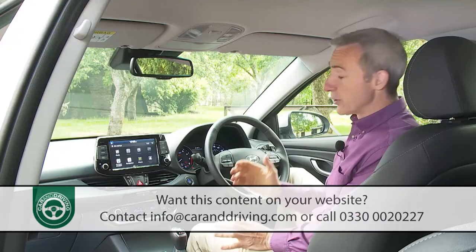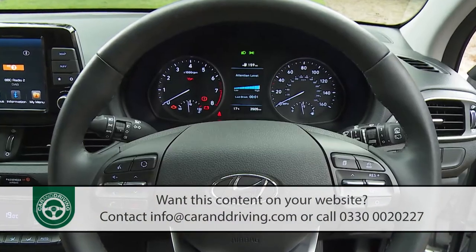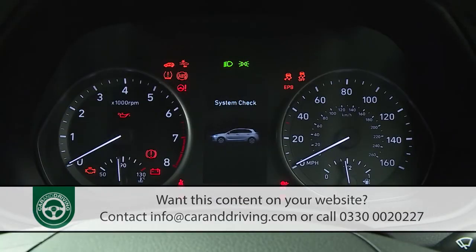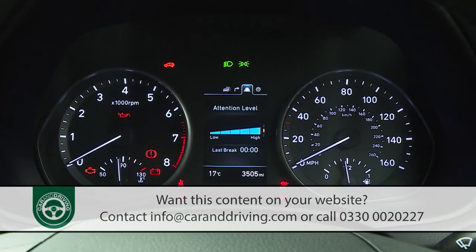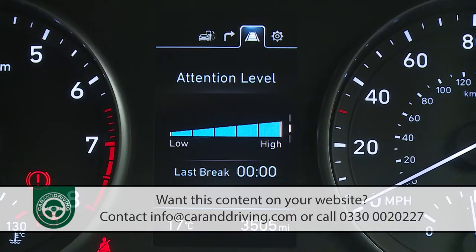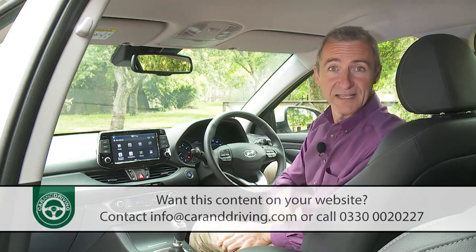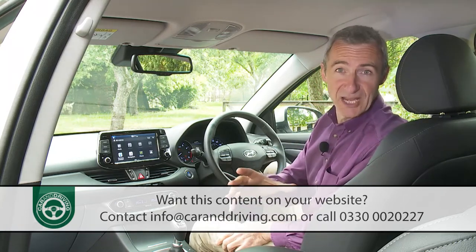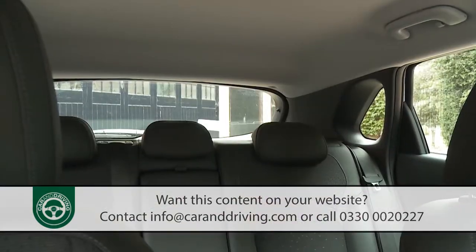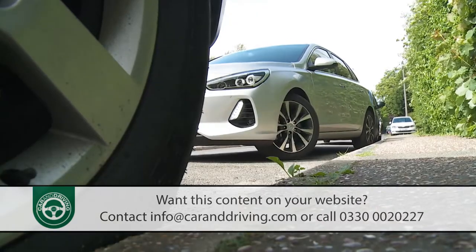Other things we like include the grippy three-spoke leather-trimmed multifunction steering wheel, which is just the right thickness. Through it you view two clearly presented dials separated either by a simple trip computer or by the classier-looking 4.2-inch driver's supervision cluster display fitted to plusher models like this one. Not so good is rearward visibility — the small rear screen and relatively thick rear pillars mean over-the-shoulder vision remains a little compromised for tight parking manoeuvres.